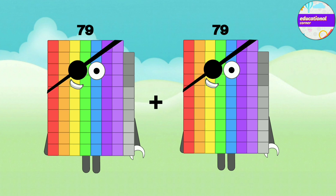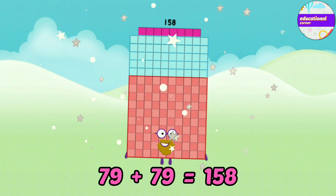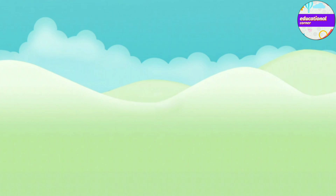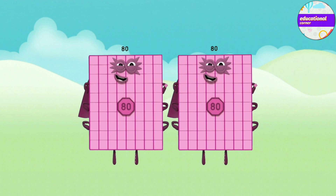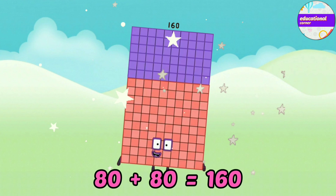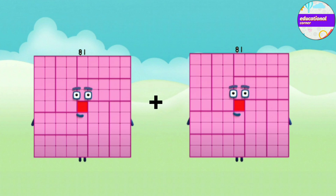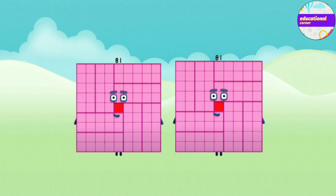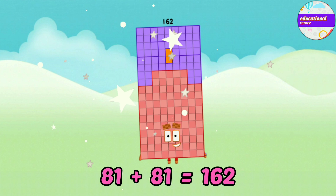Seventy-nine plus seventy-nine equals one-hundred-and-fifty-eight. Eighty plus eighty equals one-hundred-and-sixty. Eighty-one plus eighty-one equals one-hundred-and-sixty-two.